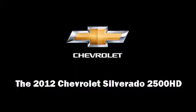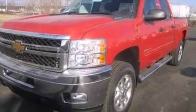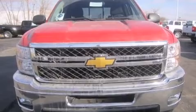The 2012 Chevrolet Silverado 2500 HD. It features four-wheel drive capabilities, a durable automatic transmission, and a powerful eight-cylinder engine.